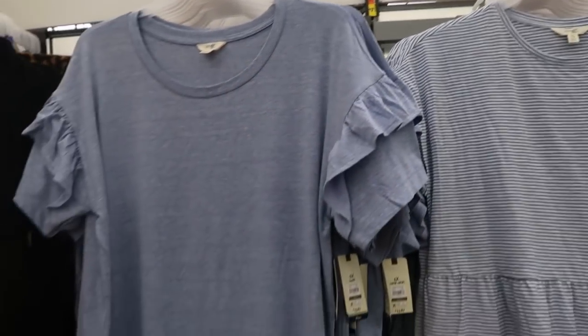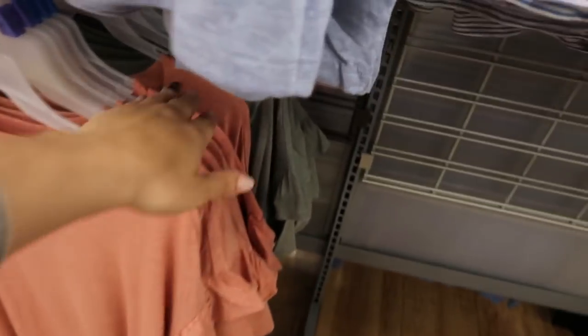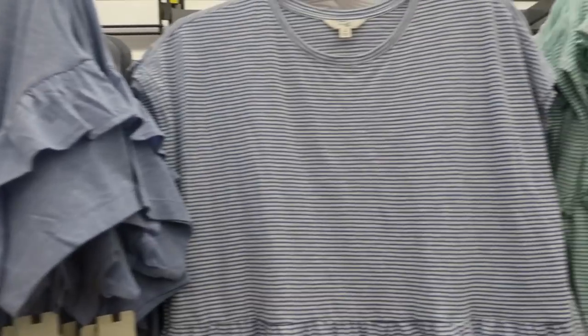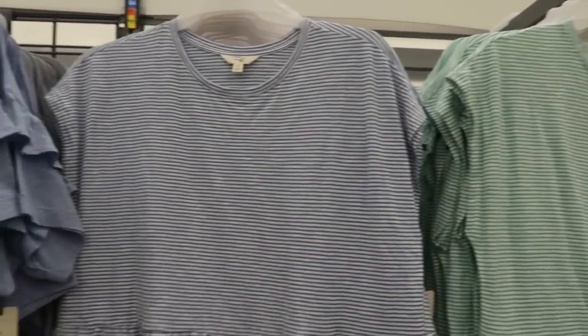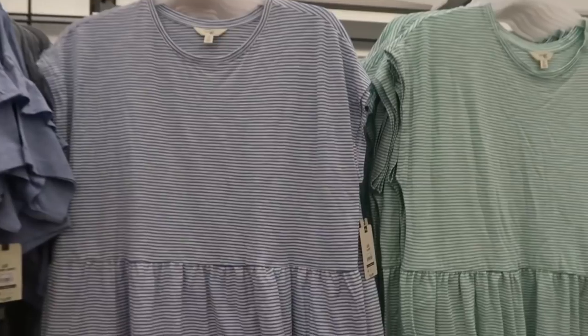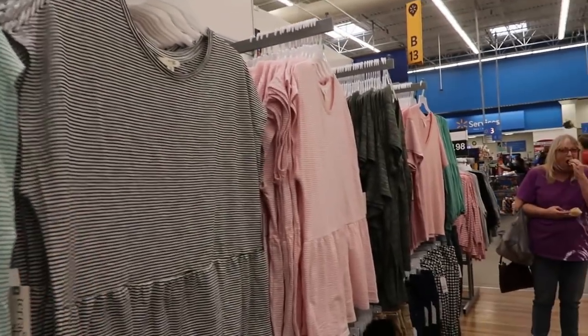I'm seeing some new tops and tees from Terra & Sky. They have this little ruffle detailing on the sleeve, coming in blue, gray, rust, and olive — these are $13.87. They also have a striped peplum tee, also $13.87, coming in blue and white stripe, green and white, black and white, and pink and white.